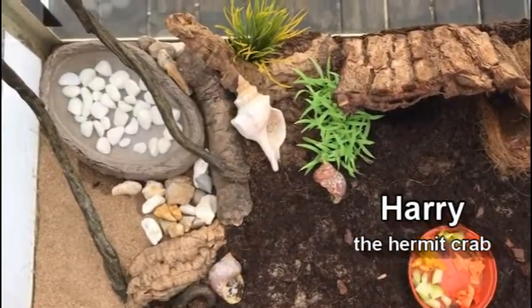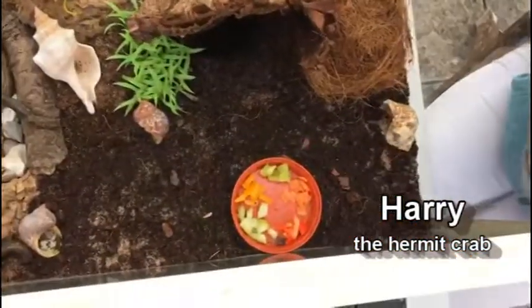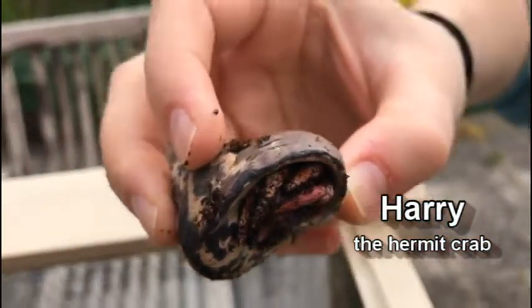He's also got a little sandy beach area, lots of fresh water, and some fresh food in case he gets hungry. At the moment he's being a little bit shy and staying in his shell, so we'll pop him back in his house so he can hide in the soil.